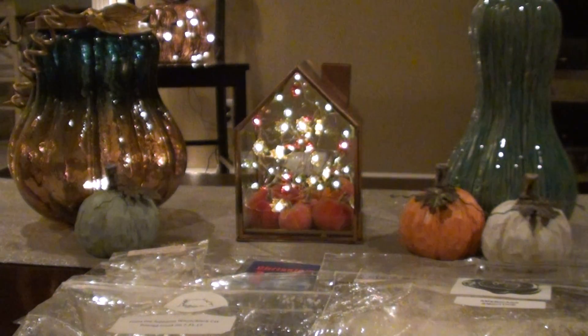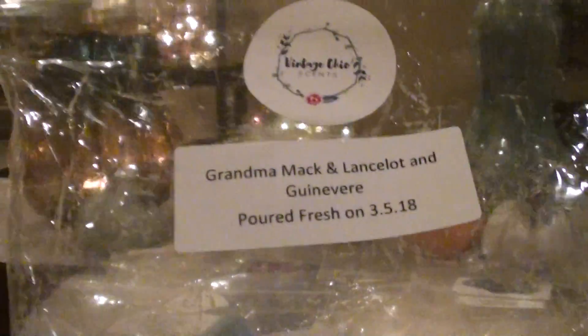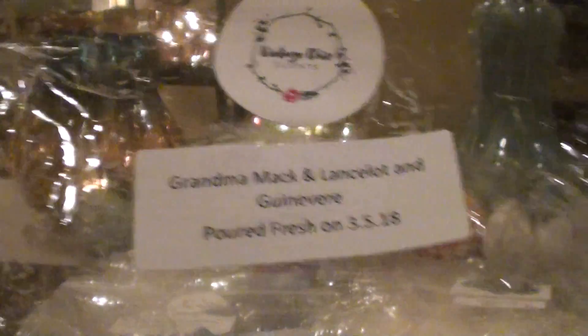Okay guys, so this is part two. This is just going to be really short. I'm just going to finish the warm reviews here. So this is Grandma Mac and Lancelot and Guinevere.